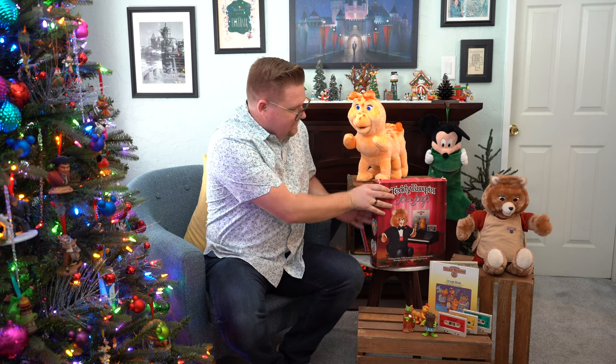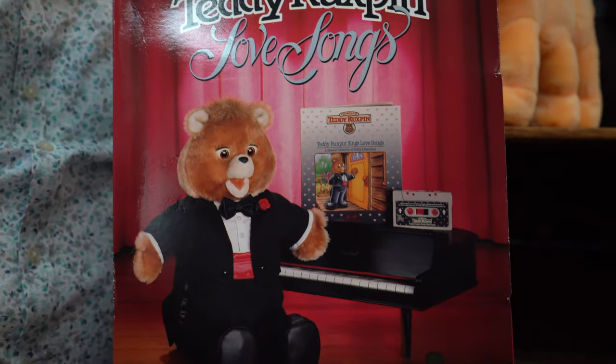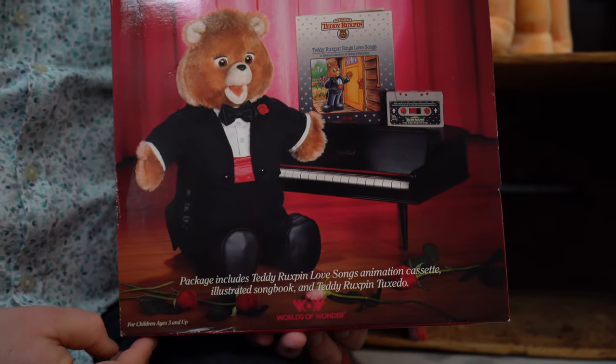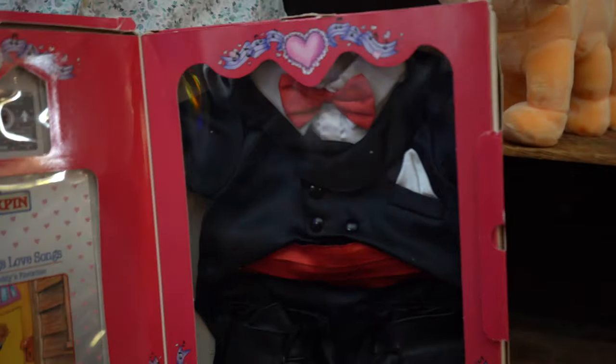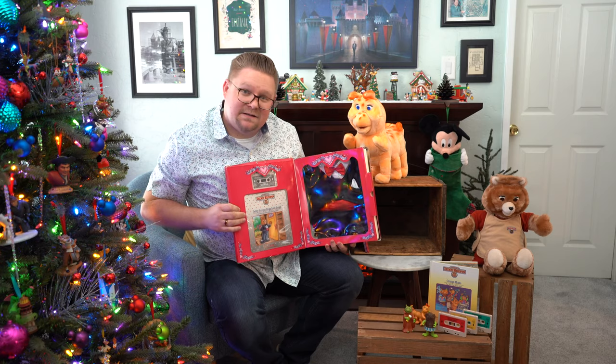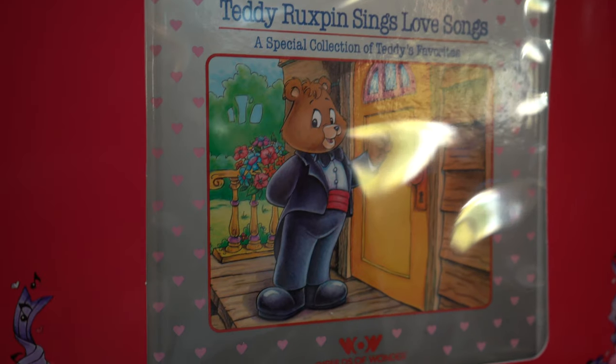The first one I'm showing is still in the box. This is the official Teddy Ruxpin Sings the Love Songs. And if you open it up, you can see that inside is his tux, as well as the cassette and the book that goes with the read-along.